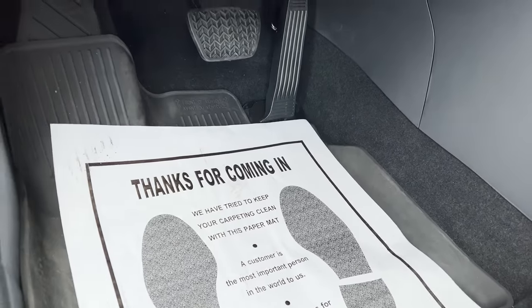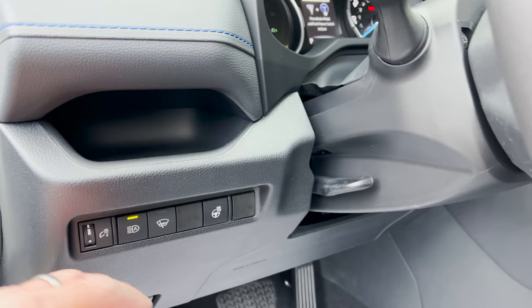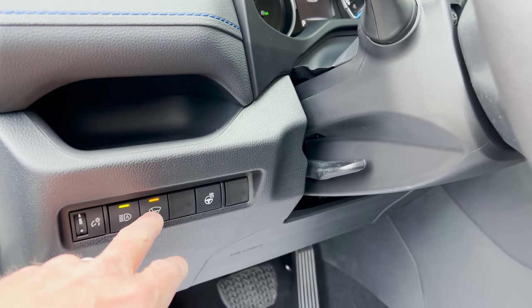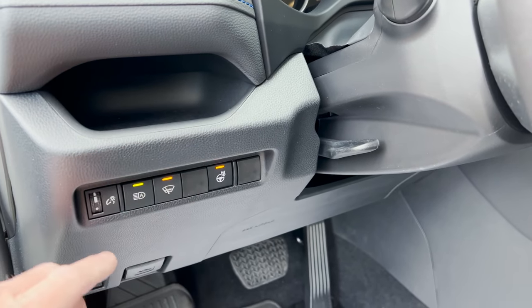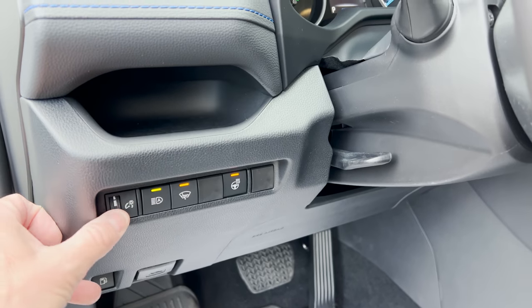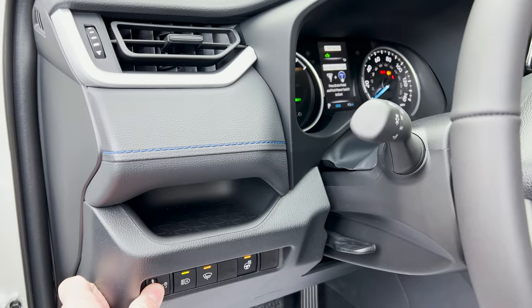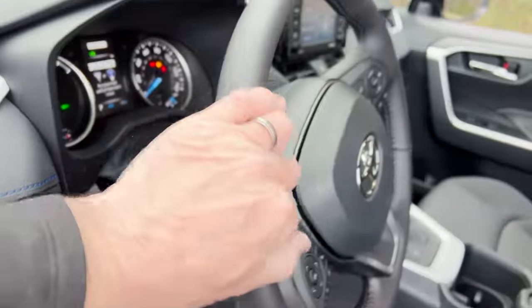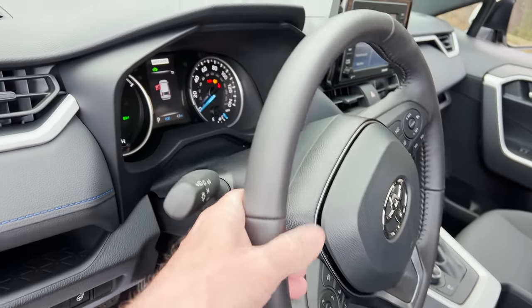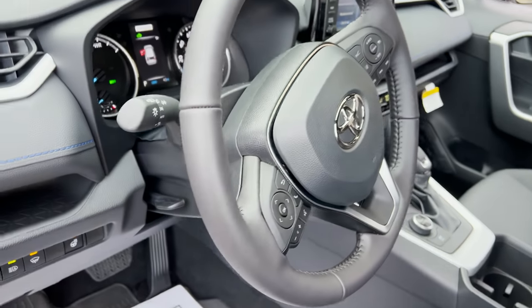The all-weather mat here is form-fitting — great fit. Features on the left stalk include windshield wiper de-icer, heated steering wheel, automatic high beams, and a dash brightness roller. There's a small pocket here too. The steering wheel adjusts in, out, up, and down — lock it into place before driving.